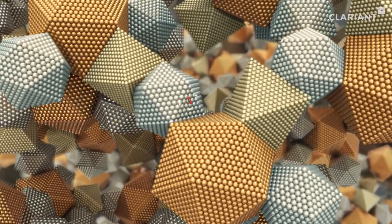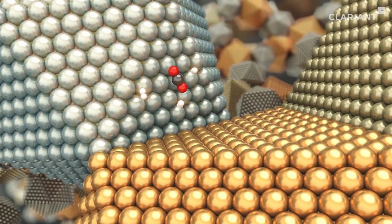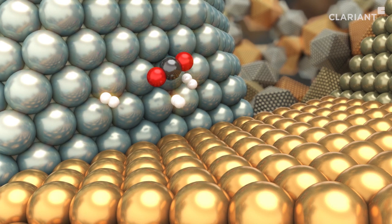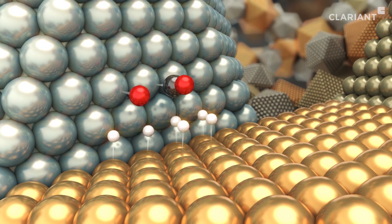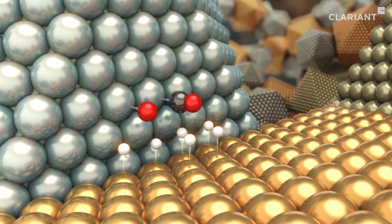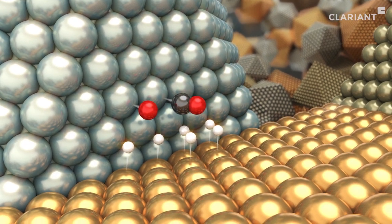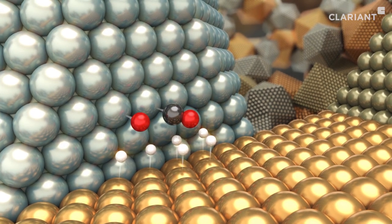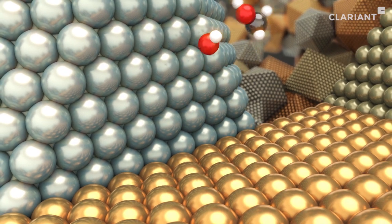Carbon dioxide, carbon monoxide, and hydrogen molecules are adsorbed by the large catalyst surface. The molecules react at the boundary between the copper and zinc oxide particles. The zinc oxide particles and copper atoms act together and reinforce each other's activity. Carbon, oxygen, and hydrogen atoms form new bonds and are converted to methanol and water. After this, the newly formed molecules detach from the catalyst surface.